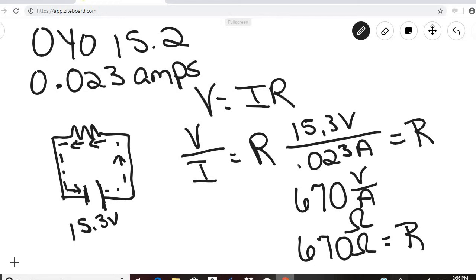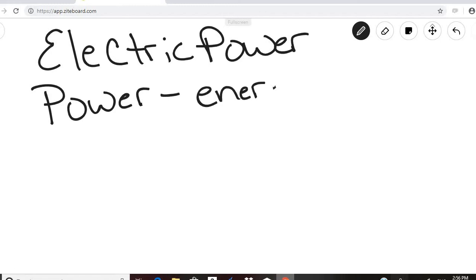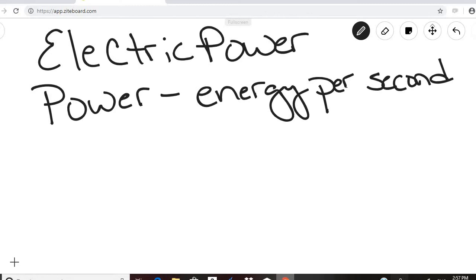That completes On Your Own 15.2 and our discussion on resistance — we'll get back to more next time. The next thing we want to look at is power. We've looked at power before, and power is the amount of energy per second, expressed in the units of watts — where a watt equals a joule per second.